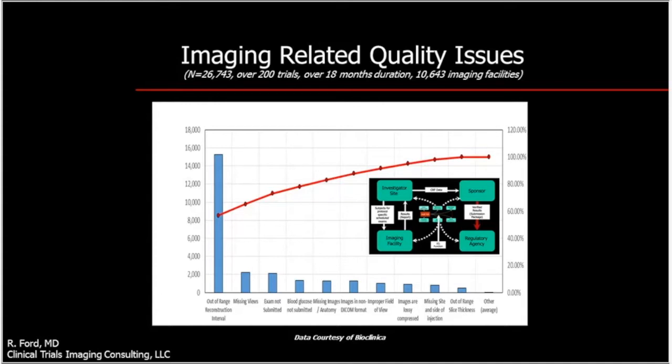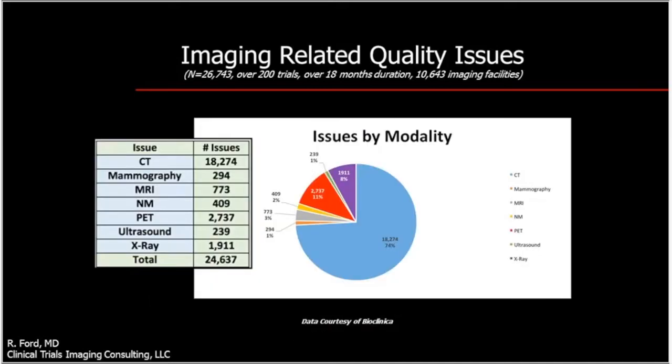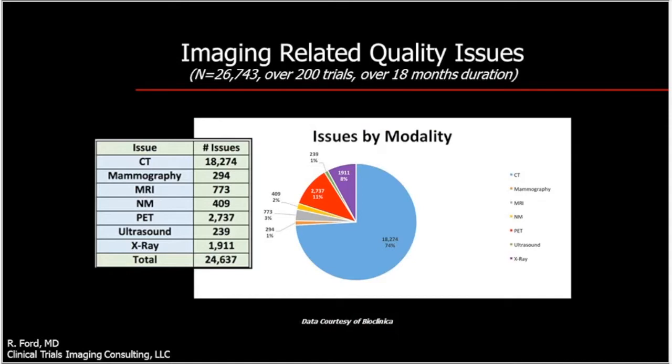These issues would not have been identified unless there was a process in place to find them. This is a snapshot of data courtesy of Bioclinica, over 18 months across 200 trials and 10,600 imaging facilities, identifying 26,000 imaging quality issues. Parsing the data further, most of the issues deal with CT scanning — expected because CT is the most common exam in oncology studies. PET imaging is also becoming more prominent but is quite technically demanding; site training is very important as PET scans need to be performed identically to compare response time point to time point.